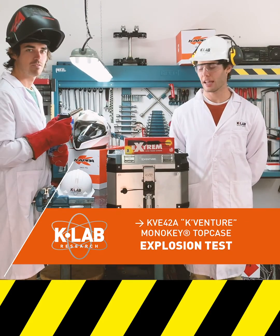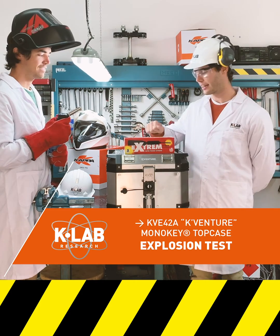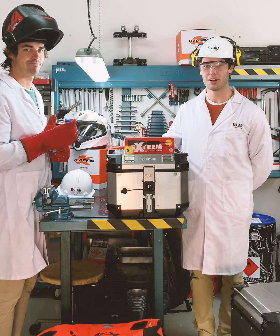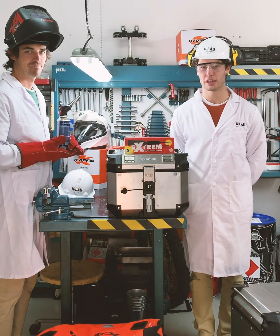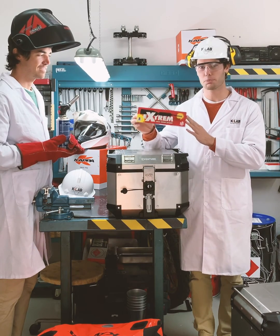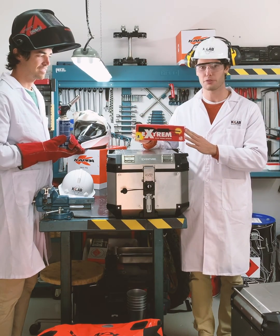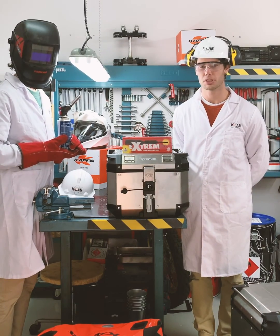Welcome back everybody. We're here at the Cap Lab again and this time we have the K-Venture. You know what we're gonna do? We're gonna try to blow it up. We'll see how tough it is. We've heard that it's really tough, so we've got the strongest, most powerful gunpowder we could find. Alex is gonna blow it up. Let's go.